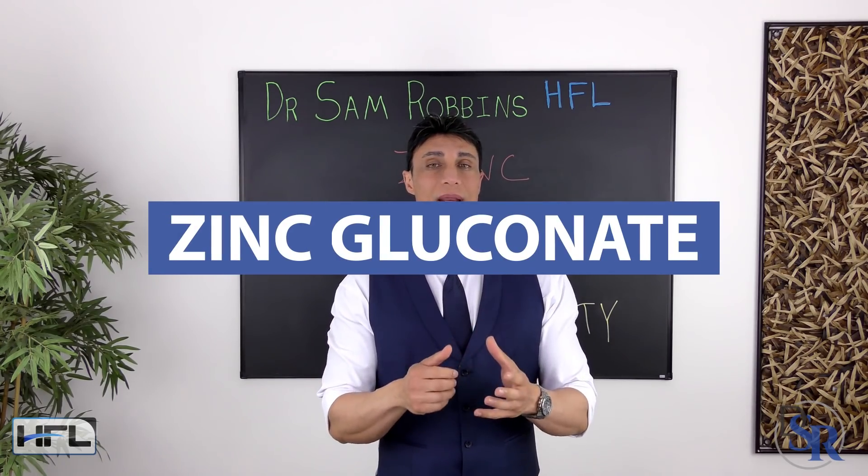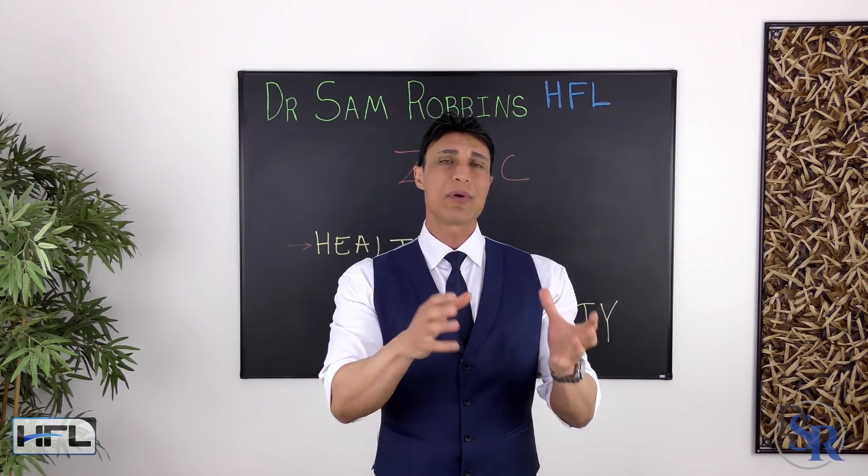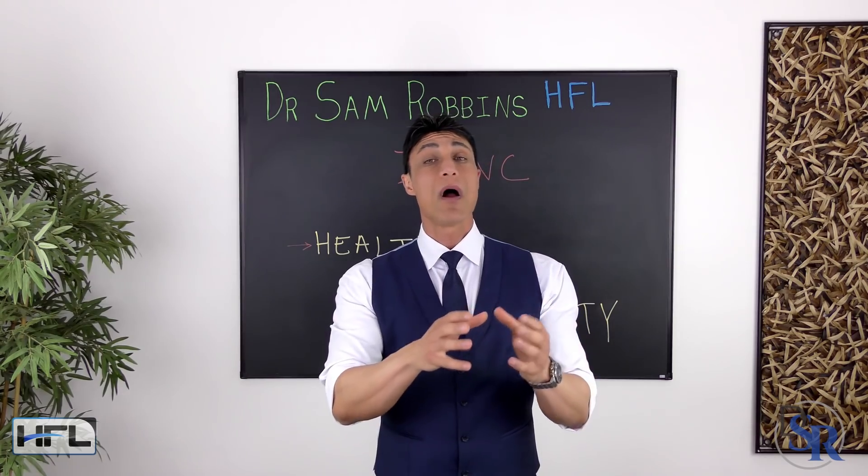The first is zinc gluconate. It's one of the most common over-the-counter forms of zinc, typically found in cold remedies such as lozenges or nasal sprays.